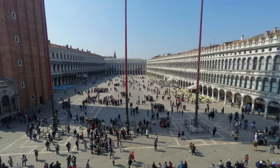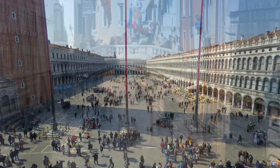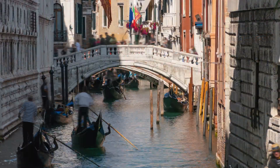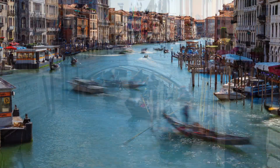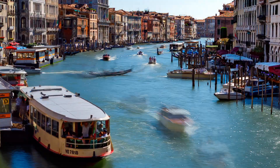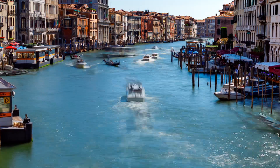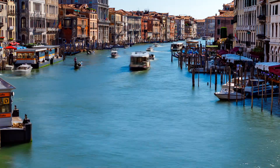Tourism and construction heavily burden Venice's infrastructure and fragile foundations, accelerating subsidence and structural damage. Overcrowding from mass tourism overwhelms bridges, water systems and public spaces, leading to increased maintenance costs and long-term wear on the city's historical architecture.